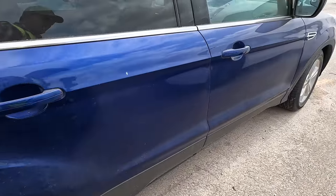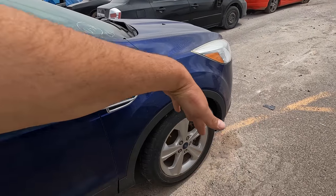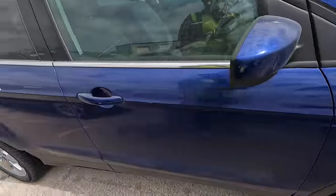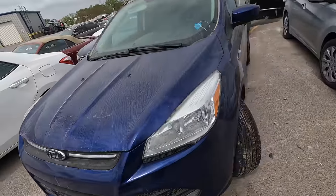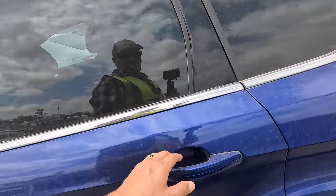Suspension damage up front — probably a broken tie rod. Everything still looks lined up with center pretty well, so I'd bet it's just a tie rod that's broken. This is really not that bad from what I can see. Once you get into it you might find more damage, but from the outside it looks manageable.